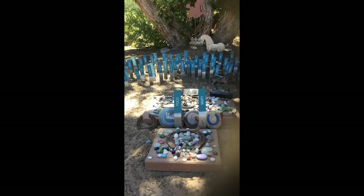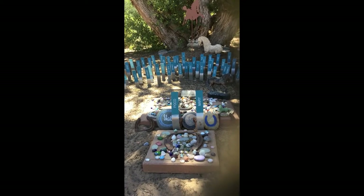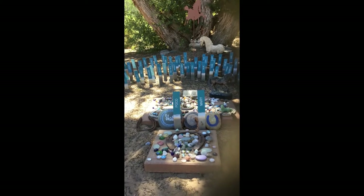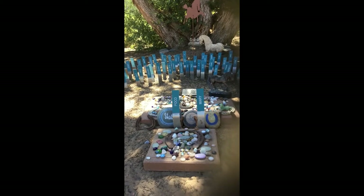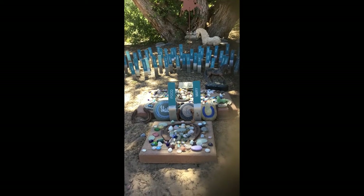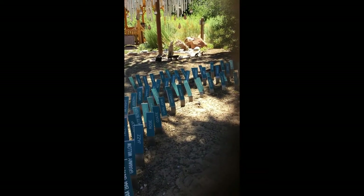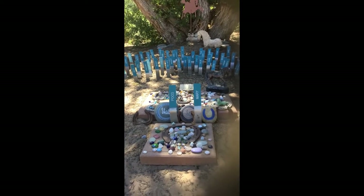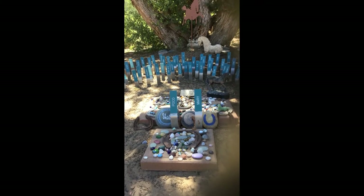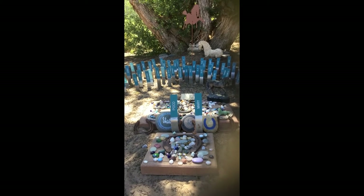This is where the horse memorial is. The horses are not laid to rest up here, but we do have memorials for them. All the other animals are laid to rest up here, but because of their size, they are not brought up to this specific area. There are a lot of horse memorials and a lot of stones. We wanted to make sure that every animal had a place up here in Angel's Rest because it's so beautiful. Once a month, we do a blessing for all the animals that have passed.